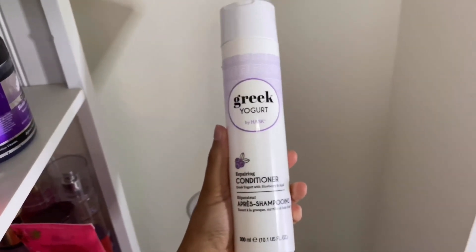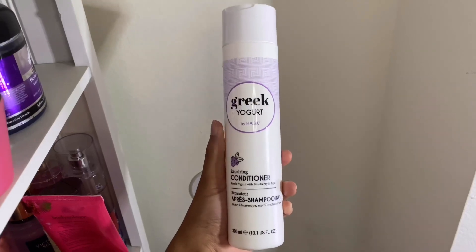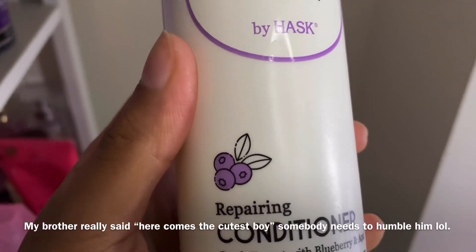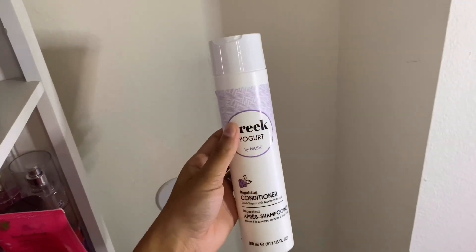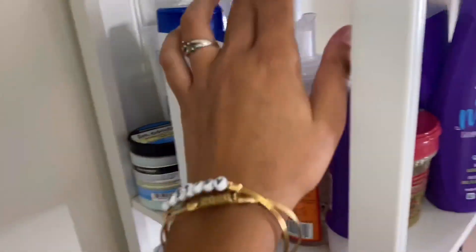Right behind it I have the Hask Greek Yogurt Repairing Conditioner, which I got from Big Lots. I love this conditioner — I wish they had the matching shampoo. It's such a good leave-in conditioner, smells really good, smells like pineapples to me even though it has grapes on the packaging. It makes my hair super soft and my slick low buns have never been as slicked since I started using this. I got it for two dollars from Big Lots.